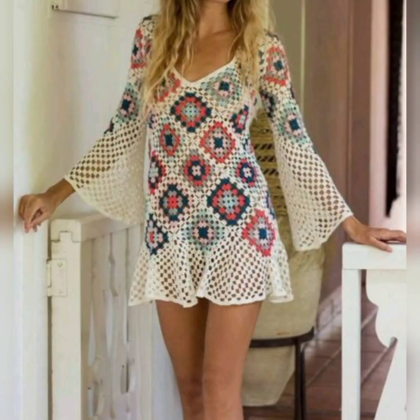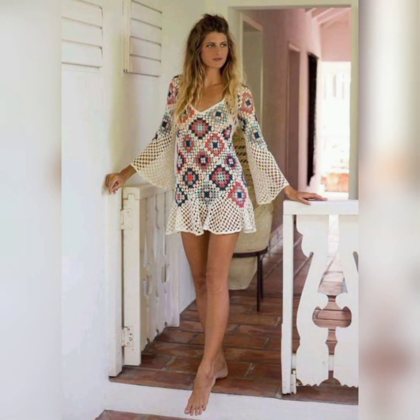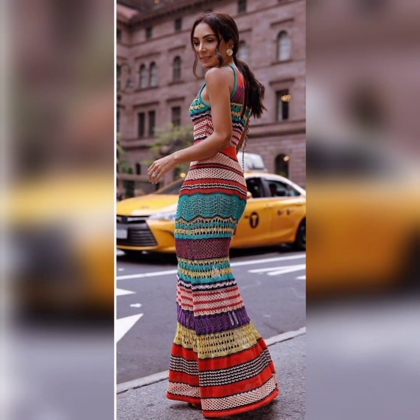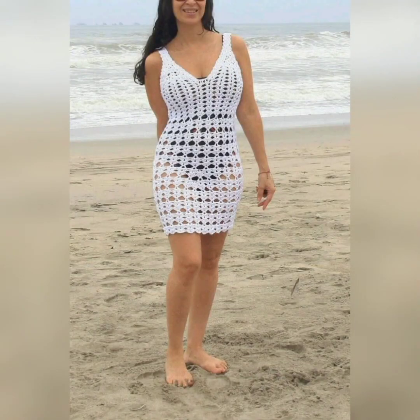Crocheting your own beach dress allows you to customize it to your liking. You have the freedom to choose the yarn color, stitch pattern, dress length, neckline style, and any additional embellishments or details, ensuring that your beach dress is truly unique and reflects your individual taste. It's also very handmade and cost-effective compared to other swimsuits. So yeah, that's all — do follow for more.